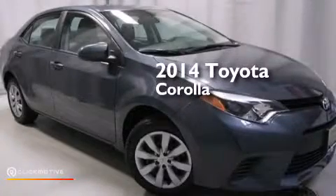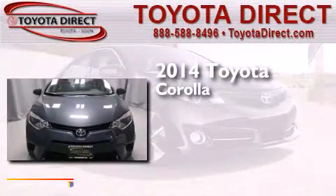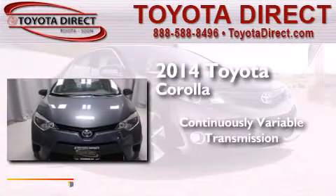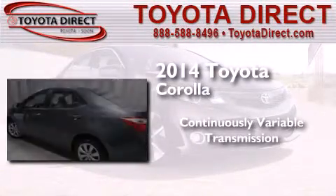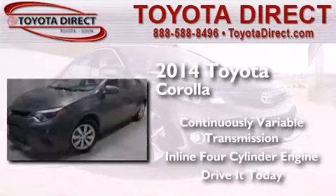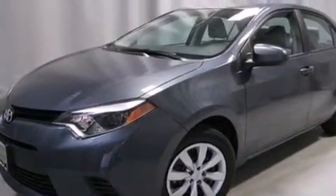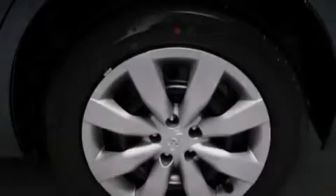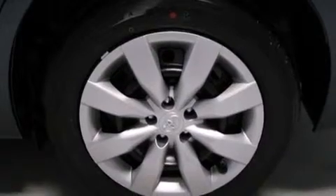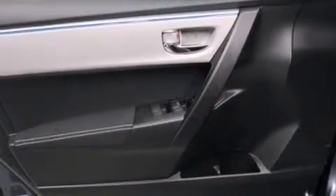This is a brand new 2014 Toyota Corolla. This four-door sedan has a continuously variable transmission and an inline four-cylinder engine. Its top features include a rearview camera, speed sensitive volume controls, and traction control and stability control systems.